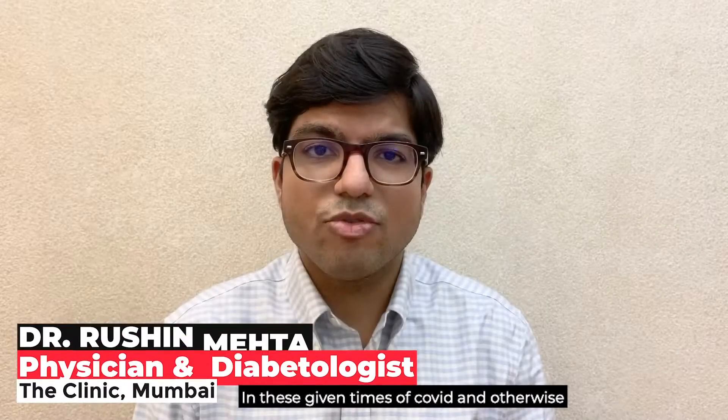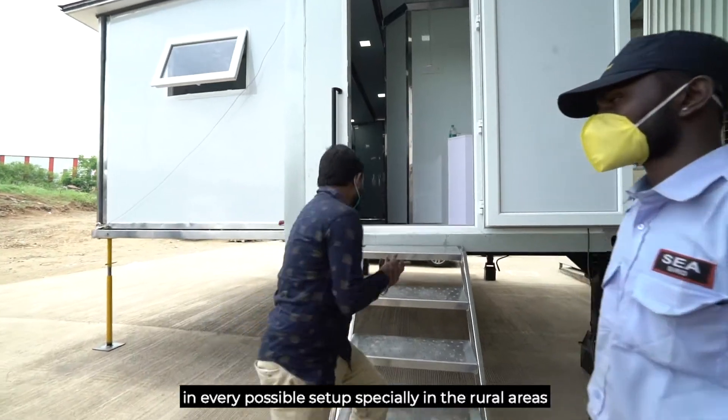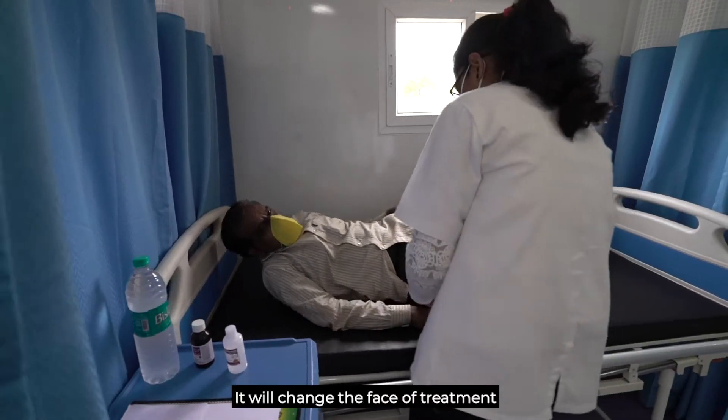In these given times of COVID and otherwise, these units are the best way to treat our patients in every possible setup, especially in the rural areas. It will change the face of treatment.